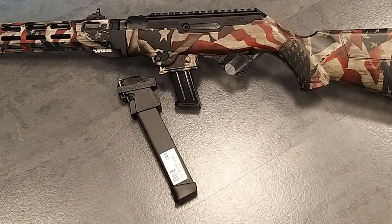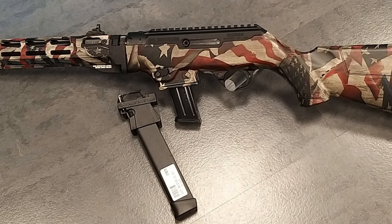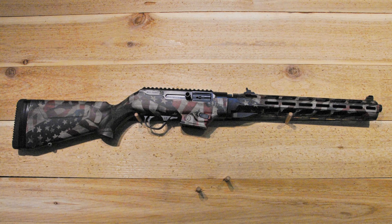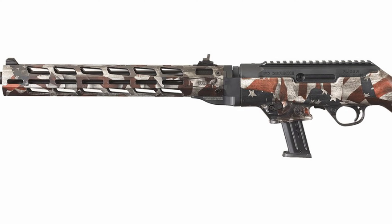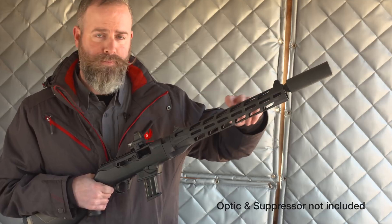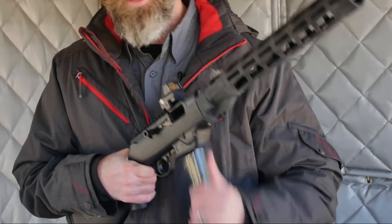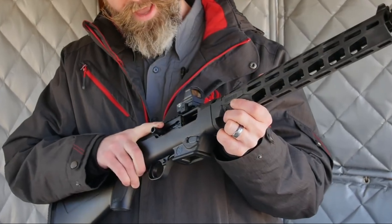Additionally, there's a California-compliant 10-round model too. The downsides are that despite the low recoil, it's still pretty heavy coming in at 7 pounds. It's also not ambidextrous like other PCC models — most of the controls are for right-handed shooters, but the bolt release is somehow on the left side of the receiver, which is kind of weird.